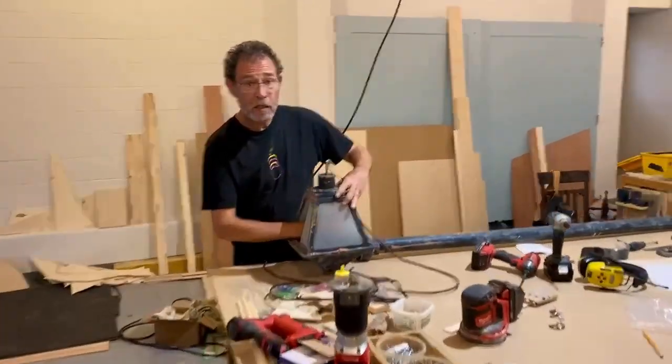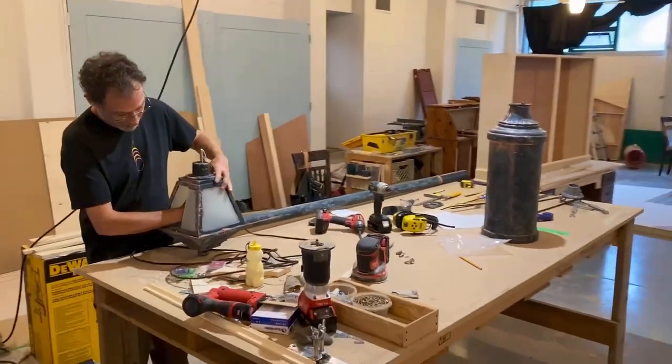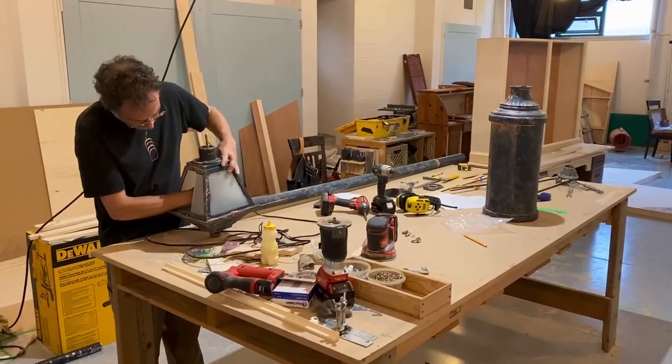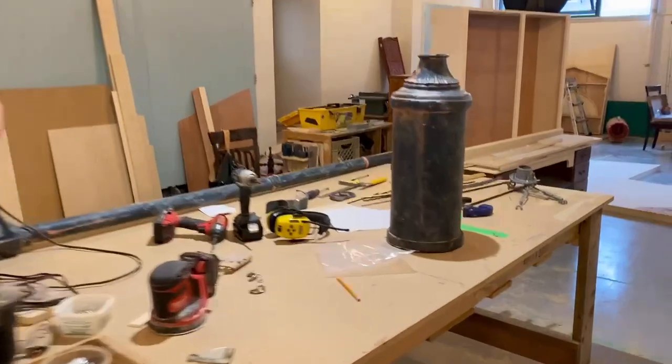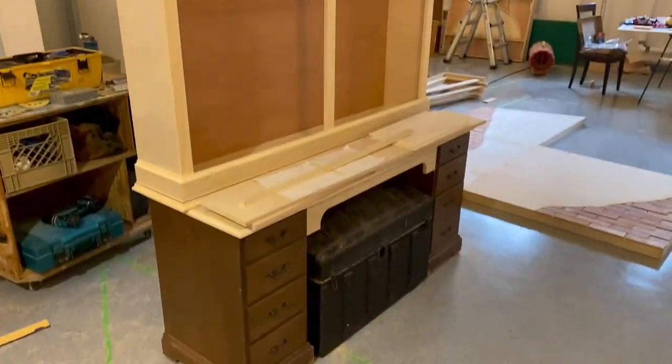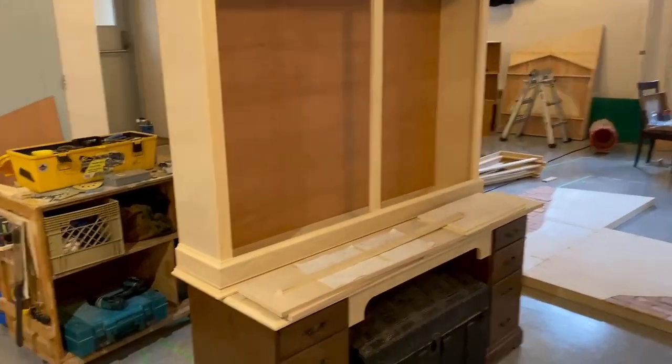Today Brian is working on a lamppost that will go in the attic, and it's all very nice. Over here we have the finished curio cabinet, just needs to be assembled and painted.